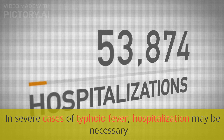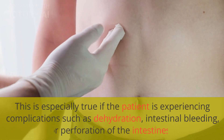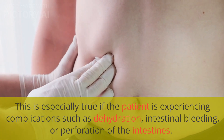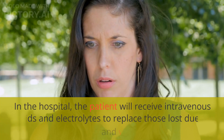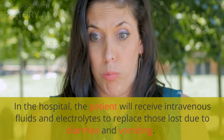In severe cases of typhoid fever, hospitalization may be necessary. This is especially true if the patient is experiencing complications such as dehydration, intestinal bleeding, or perforation of the intestines. In the hospital, the patient will receive intravenous fluids and electrolytes to replace those lost due to diarrhea and vomiting.